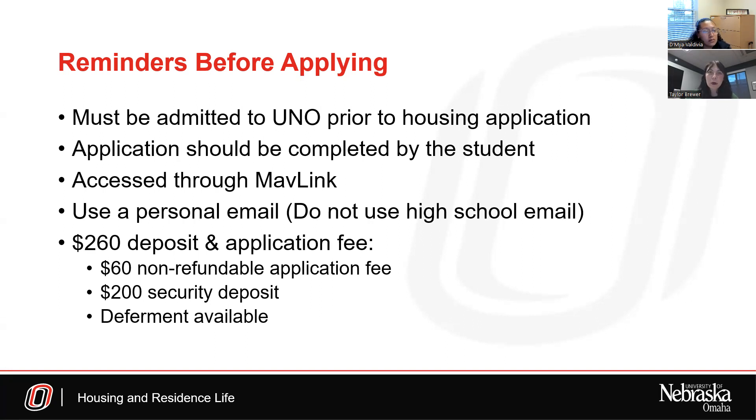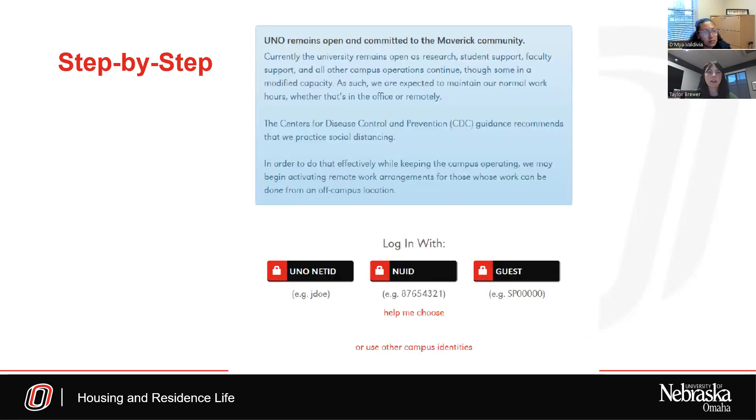Now I'll go into the step-by-step process on how to get to the UNO housing application through your MavLink account. The first step is accessing the UNO website and clicking on the My UNO button in the top right corner. This will bring you to all the student resources provided to you. On there, there will be an Access to MavLink button — click that to get to the MavLink login page. Start by going to the UNO website, look for My UNO, and you'll get there.